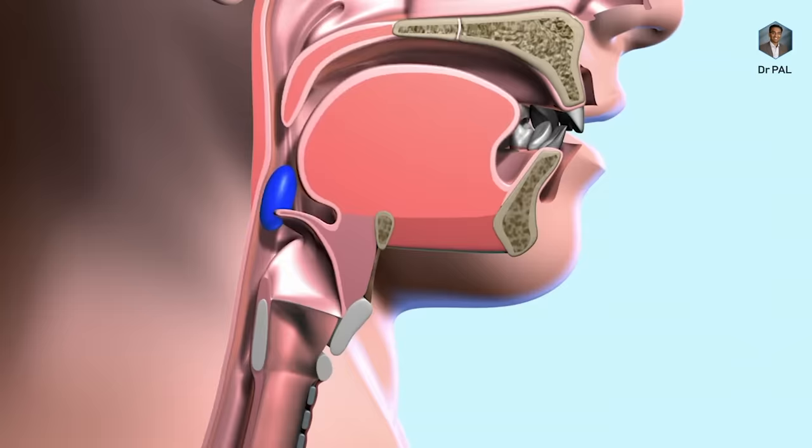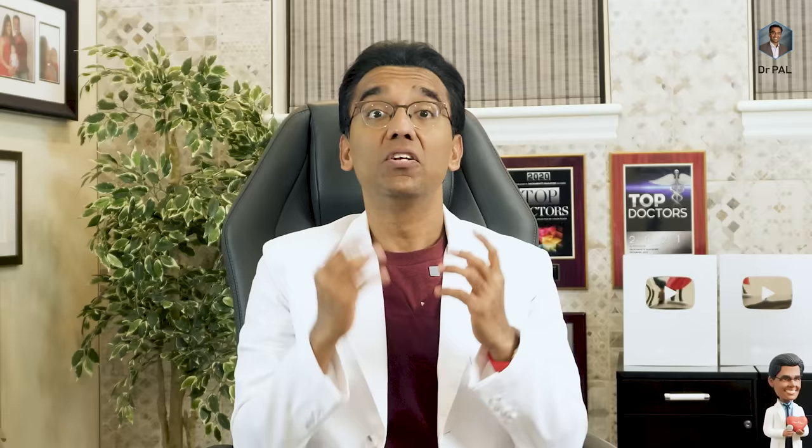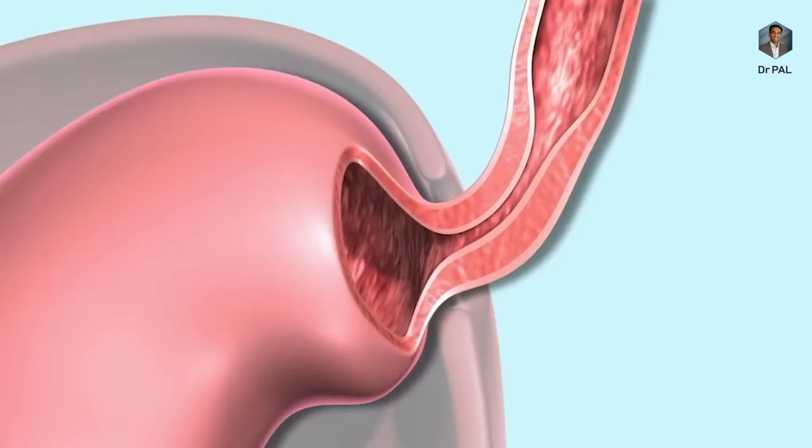This muscle acts as a door. Whenever you eat food, it goes through the esophagus into your stomach and cannot come back up because this door closes. When this door or muscle is not working properly and not closing, that is where the problem starts. Acid can come up into the esophagus causing heartburn. The actual food contents can regurgitate from the stomach all the way up, and the acid can even travel to the back of the throat causing sore throat and worsening allergic symptoms.